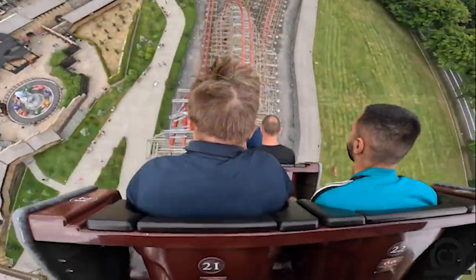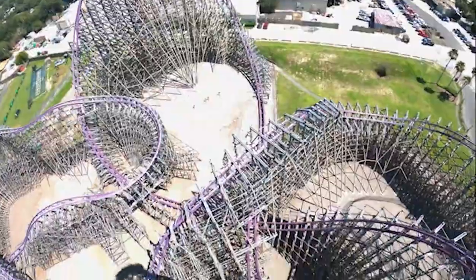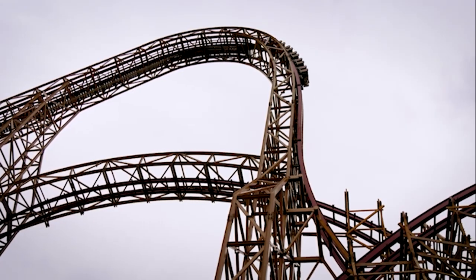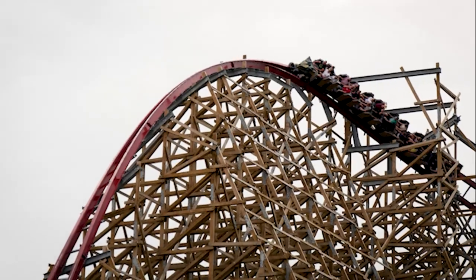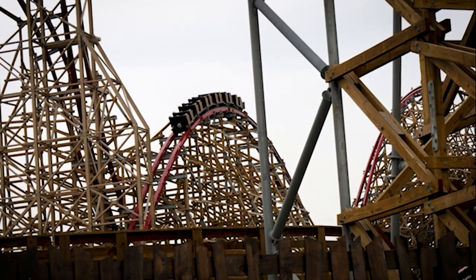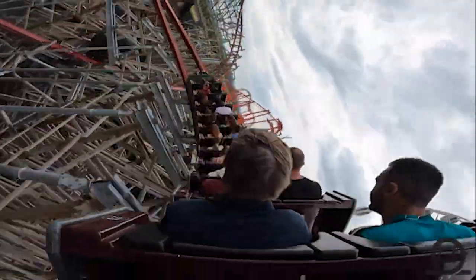Taking the number two spot is Zadra at Energylandia. Everybody compares this ride to Iron Gwazi, which is my number one overall, and a lot of people prefer this to Iron Gwazi — and I can totally see why. The first drop and outer bank looks just as good, if not even better than Iron Gwazi's. The stall is so elongated, then you have a super whippy wave turn, floaty camelback, and a deranged twisted hill at the end — making this something every coaster enthusiast should have at the top of their bucket list.